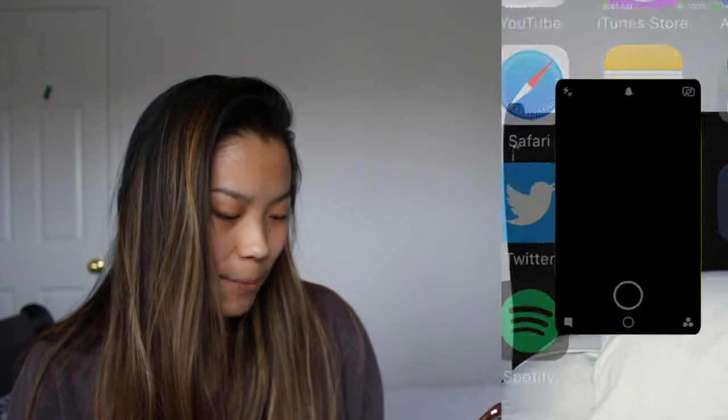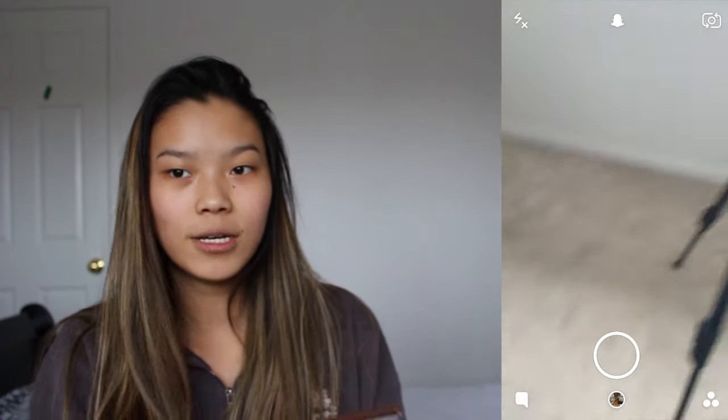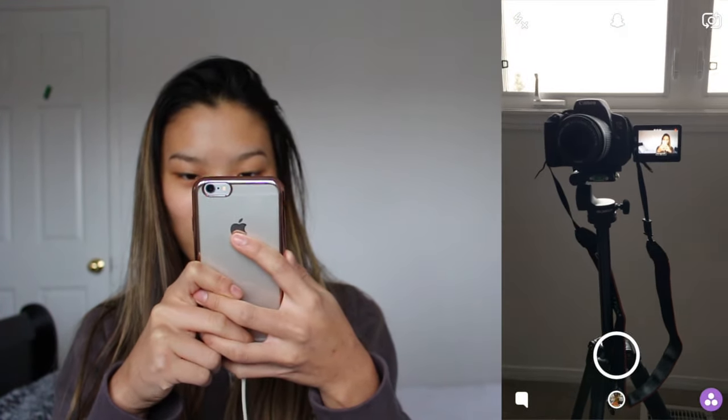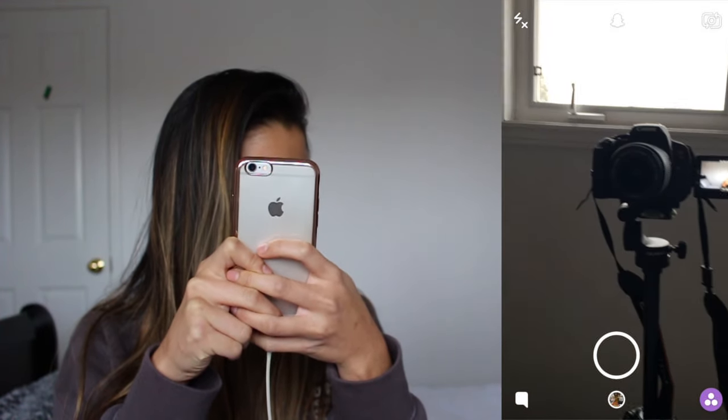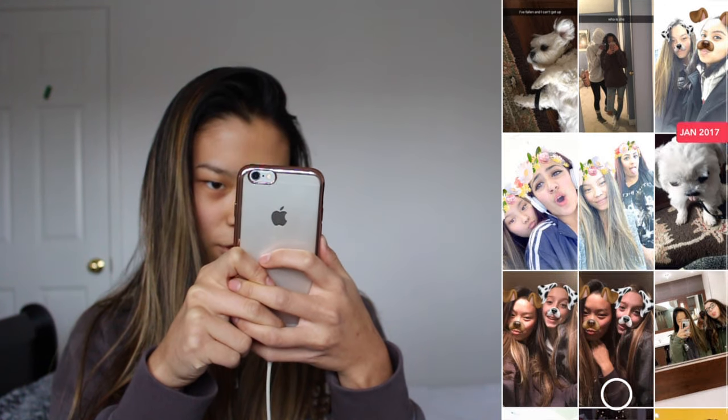That's my Instagram. And then we got Twitter — I feel like everyone just opens these. Here's my Twitter, it has an aesthetic theme to it, not really. And then we got Snapchat — you guys want to see you? This is you. Look at you. That is you. So cute, we got like memories and stuff.